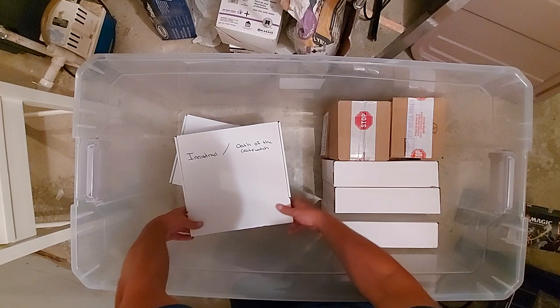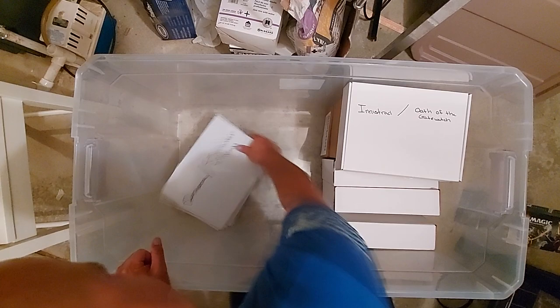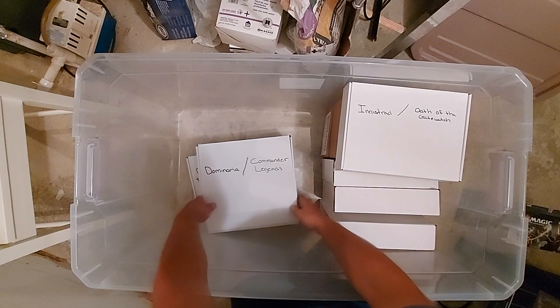Dominaria and Commander Legends again — another Commander Legends, tells you how much I like that set. There you go, everybody knows what Dominaria looks like. Definitely a Dominaria box. Last but not least, the bomb box.